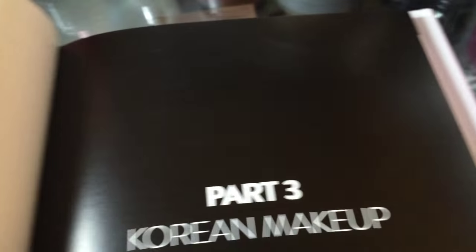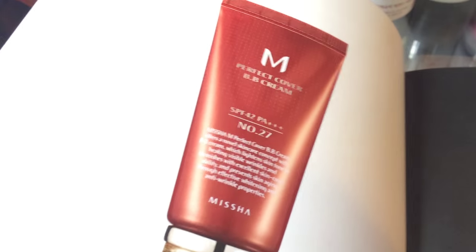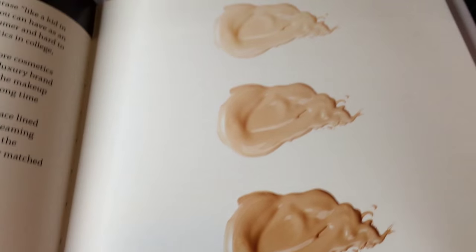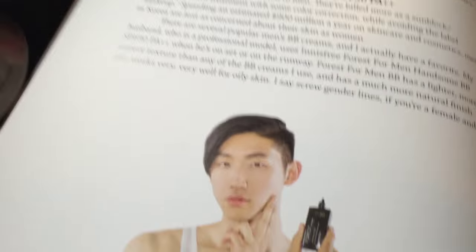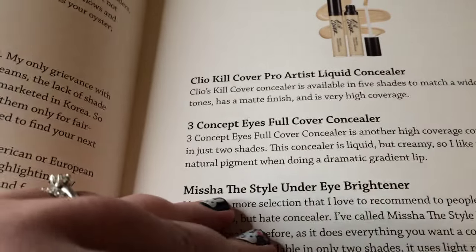Then we have the makeup section. This is the famous Missha BB cream — I really don't like it personally; I think it reads a little bit gray or too white on me. This is definitely where Coco's expertise as a makeup artist came to bear. She actually personally did the makeup for the models in this and shows us how to get different Korean makeup looks — dewy skin, puppy eyes with eyeliner, egg-yolk highlighting under your eyes. You're definitely gonna need to review this lots.